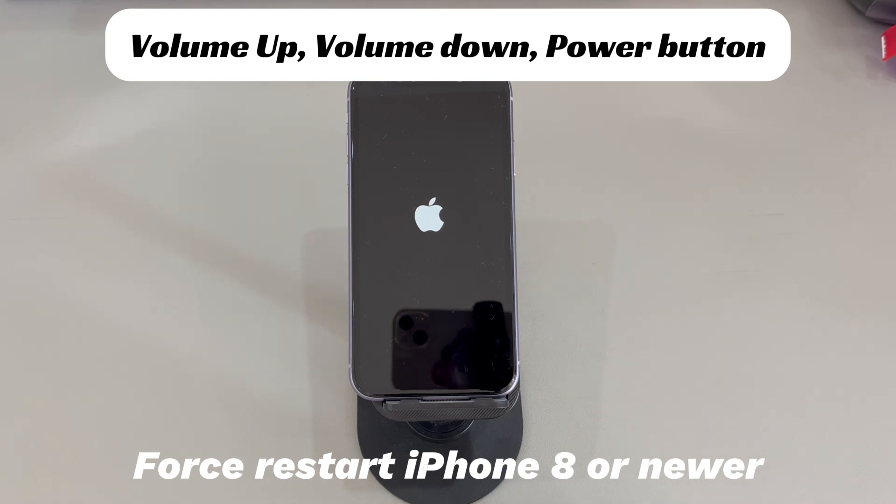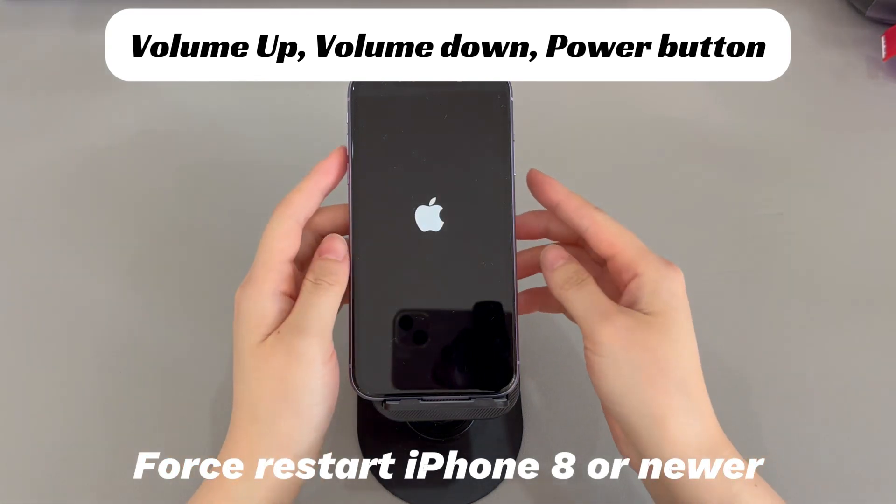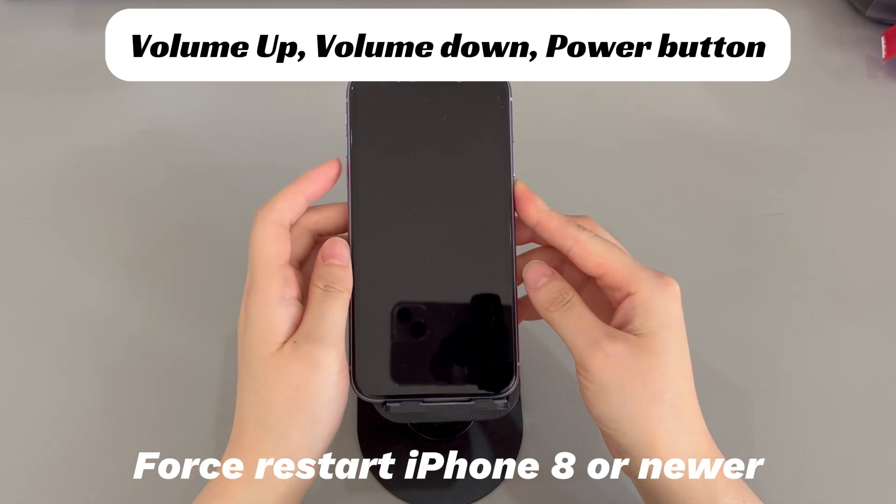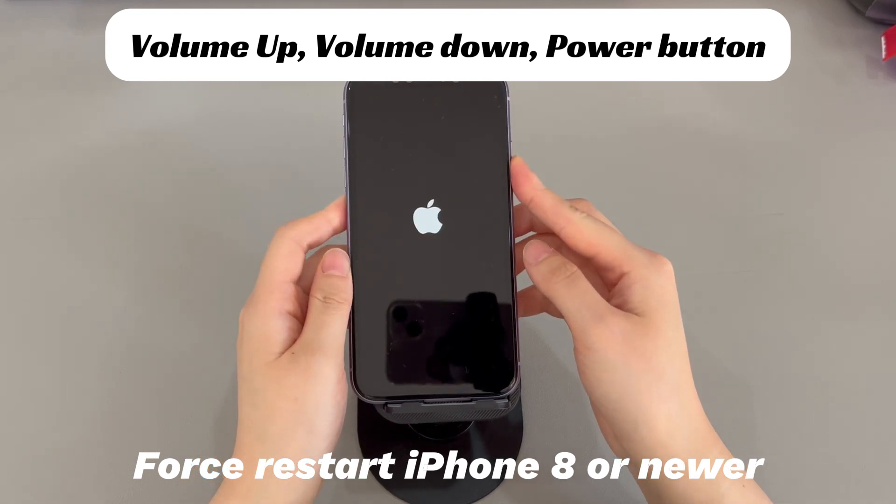Here's what you need to do. If you're using an iPhone 8, iPhone X, or later iPhone models, do this to force restart your device: Press and quickly release the volume up button. Press and quickly release the volume down button. Then press and hold the side button until you see the Apple logo.